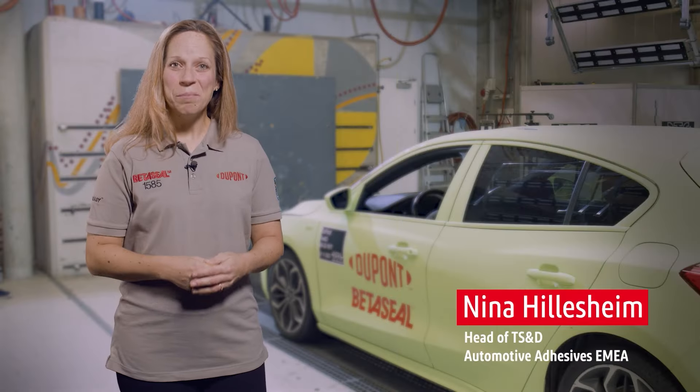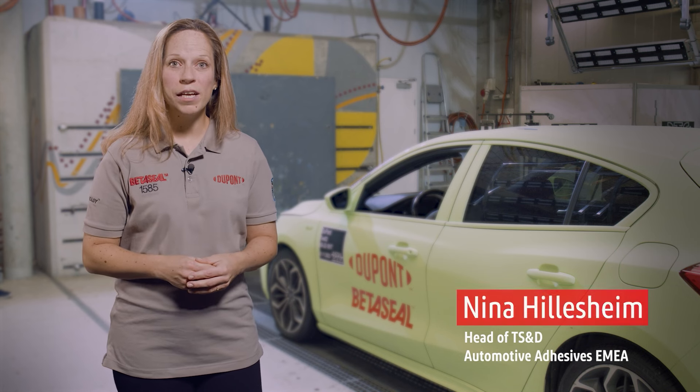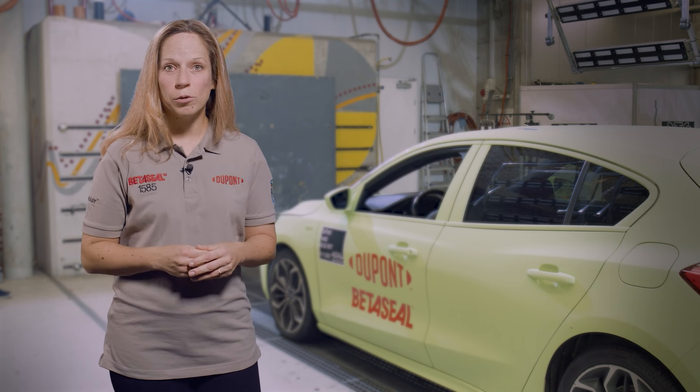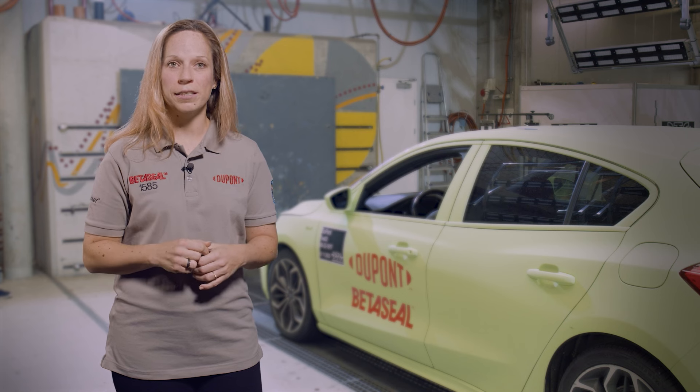Hello, I'm Nina Hillesheim from Dupont. Dupont has been bringing innovations to the auto glass replacement market for over 60 years. This includes being first to market with a one-part cold-applied adhesive.